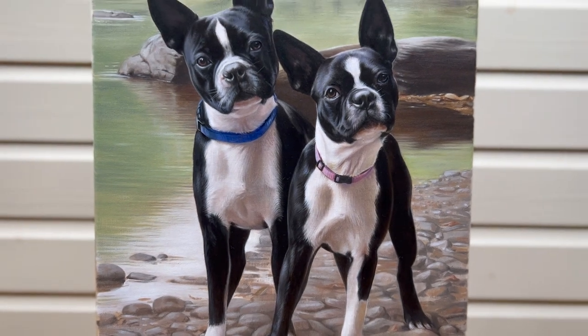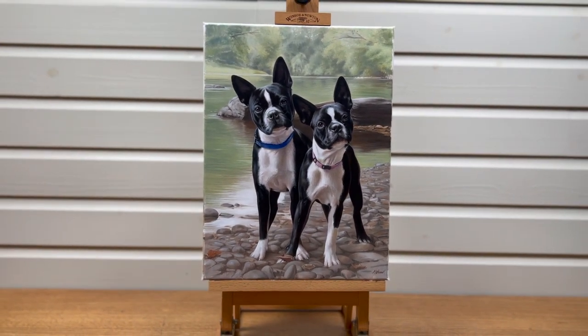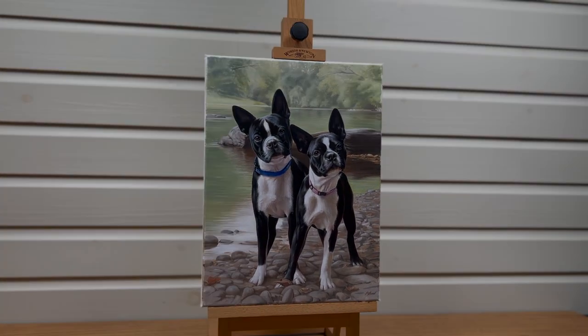The dogs have been painted beautifully and we really hope you like it. I'm going to be packing this one up now and sending it to the recipients, so we hope that they're absolutely thrilled. If you would like your dogs painted similar to this, don't hesitate to give us a call.